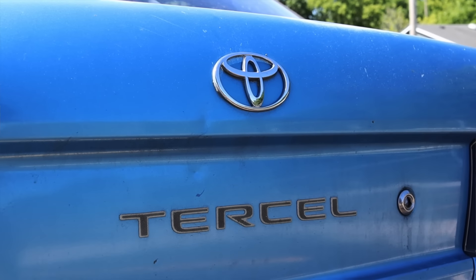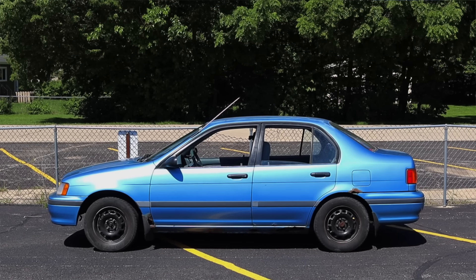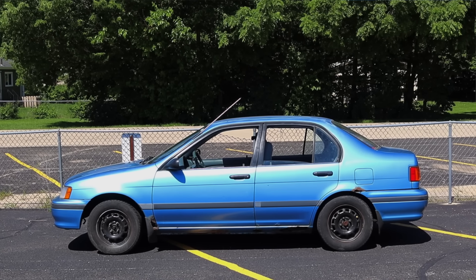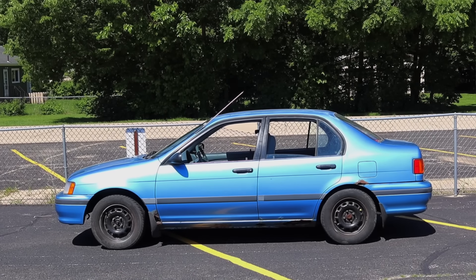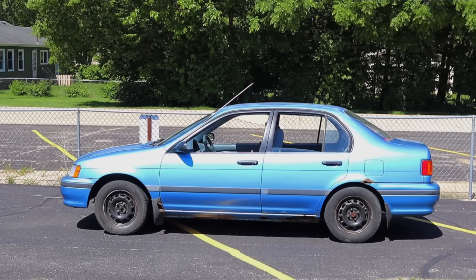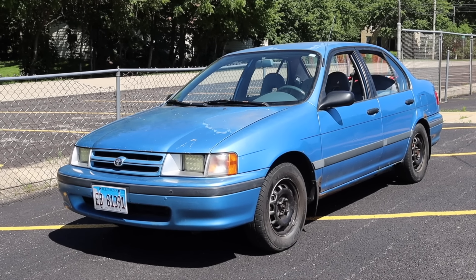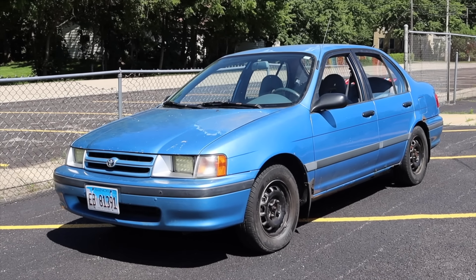Although it was really affordable at the time and had good features for what it was, it just wasn't completely up to Toyota's standards. That's why there's no chance of me receiving a 2024 Toyota Tercel press car — it didn't make it past the 90s. But for what it is, it's actually kind of fun to drive, and I'm not mad in that regard.